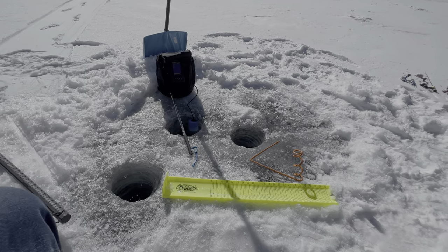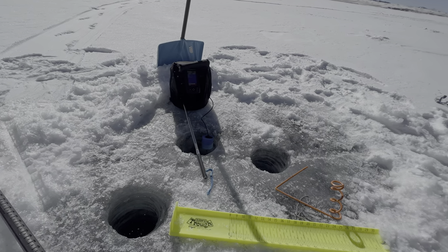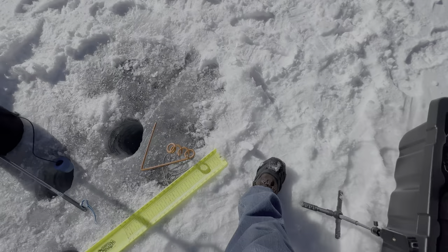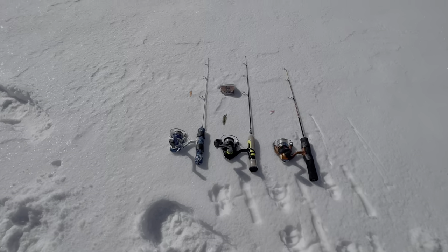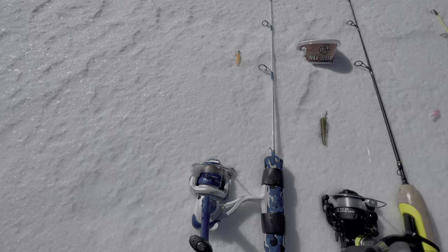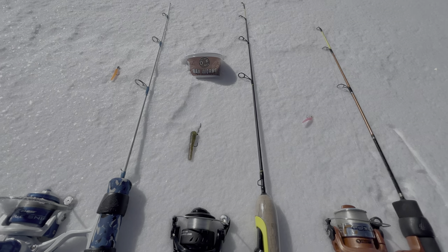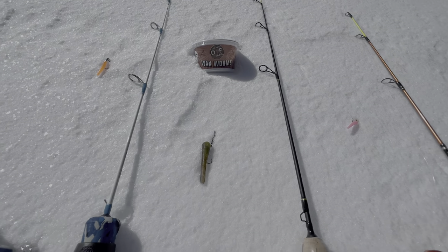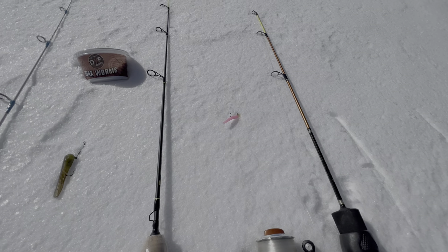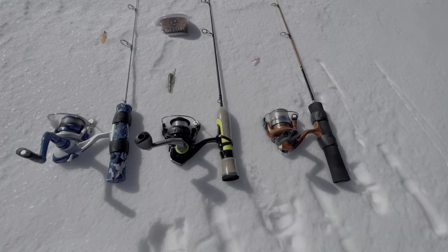Here's what we ended up with for our setup. I've got three holes. Got the old fish finder running over there. Got out the hog trough — it's pretty handy for quick measuring. The orange trout magnet was killing it on the Clam Ice Sniper rod. Then the 13 Fishing rod — my new one — we had the green tube jig, tipped with wax worms. I think I had a few bites on the pink trout magnet but no takers fish-wise. That's our lineup.